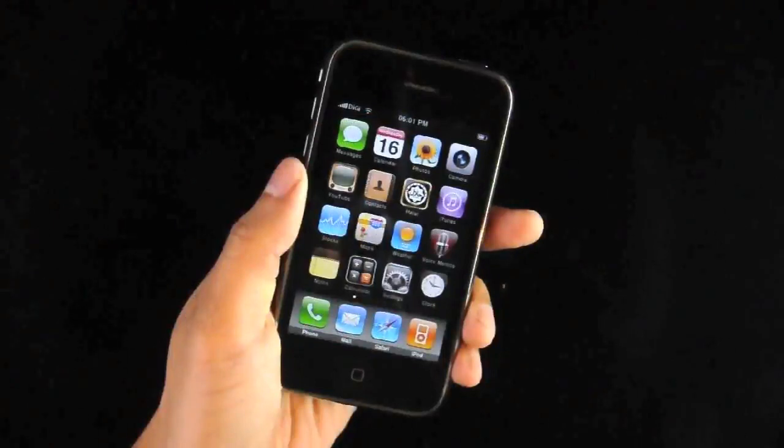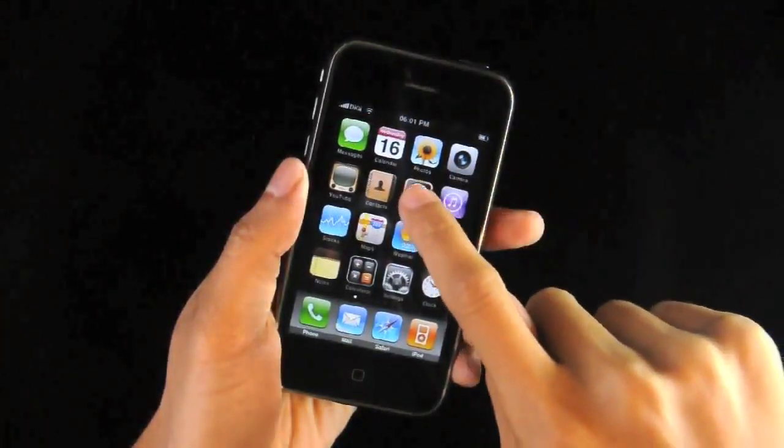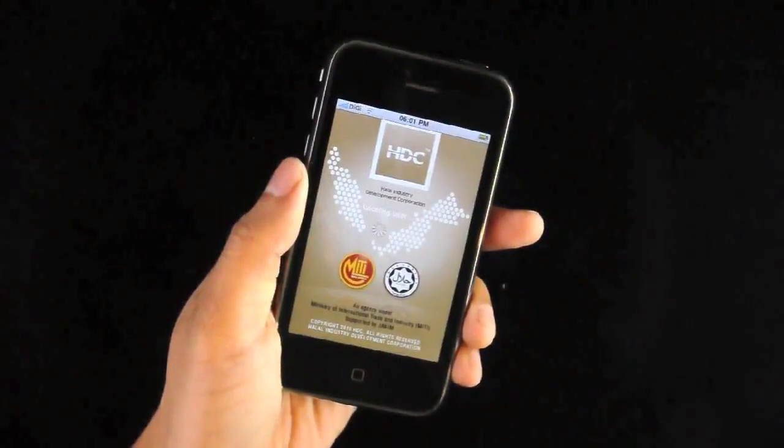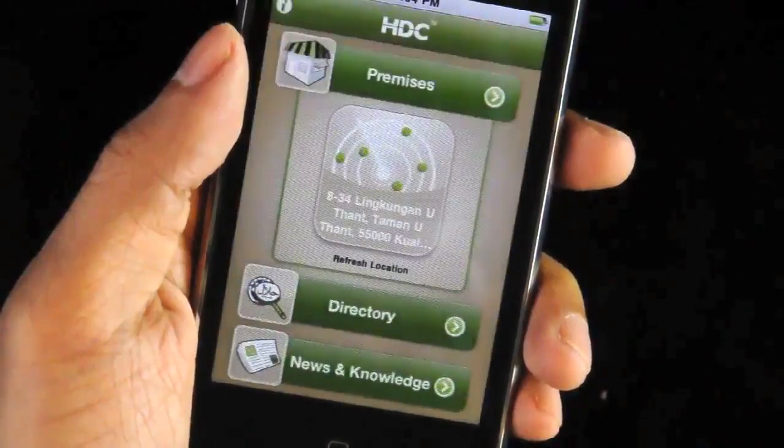Today is mom's birthday, so she made it clear that we go dine someplace that's certified halal. Rather than browse through the net, I've got this cool HDC Halal application on my iPhone to sort that out nice and easy.